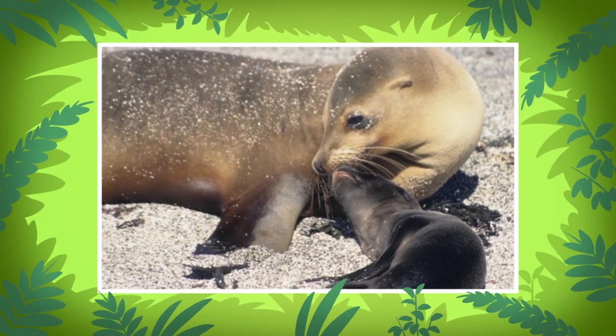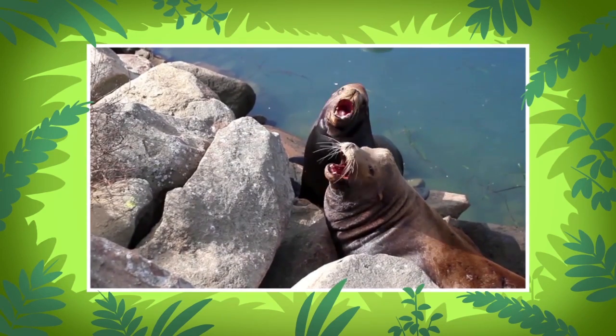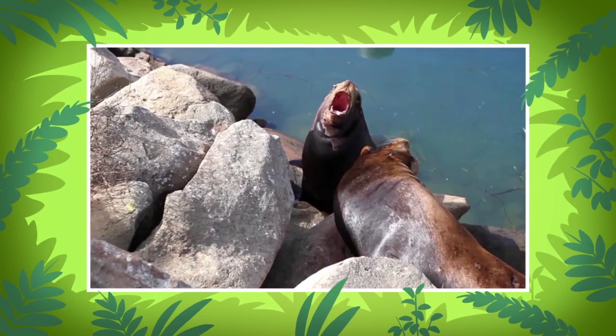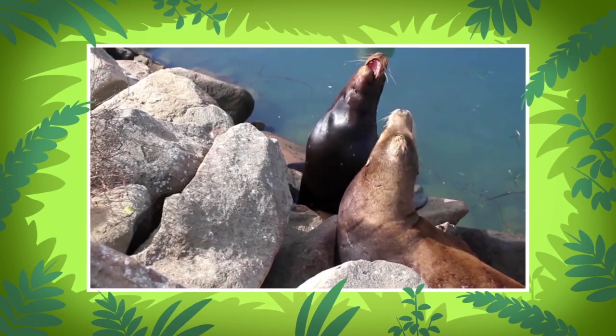Sea lions use many sounds, like barks and growls, to communicate with one another. One of those sounds is the mother-pup call. Sea lion mothers and their pups are able to recognize each other's calls.